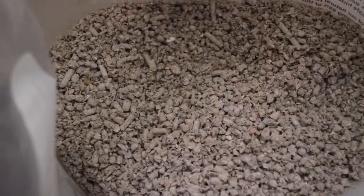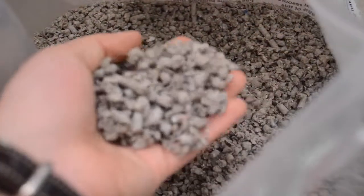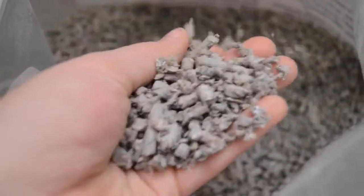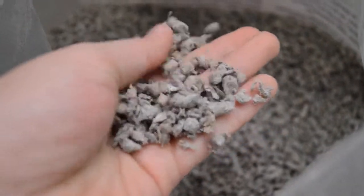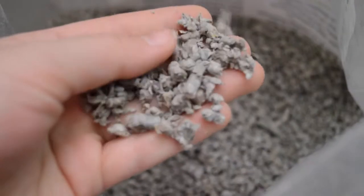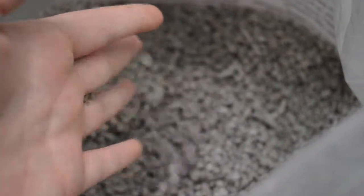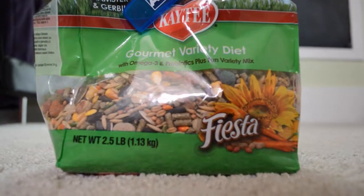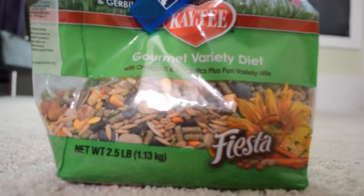Inside Petco stores you can really smell it, but this bedding is not as soft as I would like. Trixie and Penelope seem to like it though. The con is that it's not soft, but the big pro is I can't smell a single thing — no odor at all.